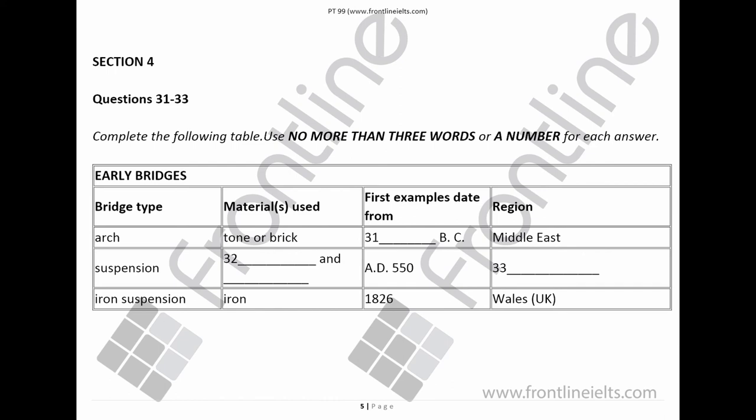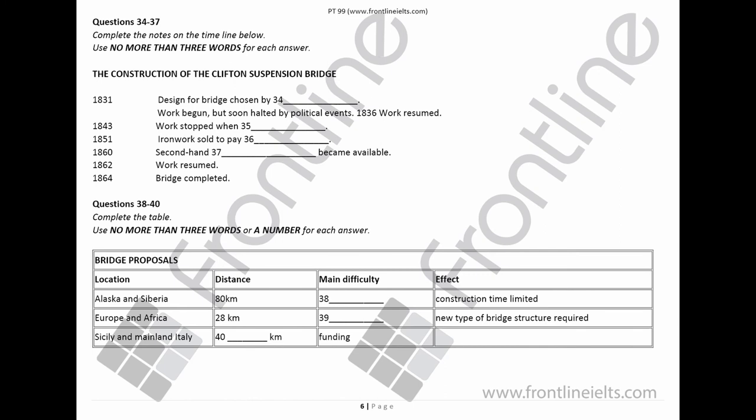Another type of bridge with a long history is the suspension bridge, where the road is suspended from cables hanging between towers. The first suspension bridges were simple affairs made of rope and wood, and the earliest recorded examples were constructed around AD 550 in China. But rope has limited strength, and it only became possible to build longer bridges when iron became available. The first major iron suspension bridge in Europe, completed in 1826, was the Menai Strait bridge in Wales. Before you hear the rest of the lecture, you have some time to look at questions 34 to 37.